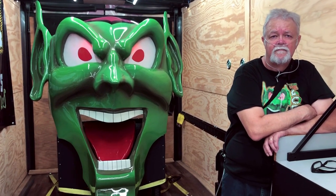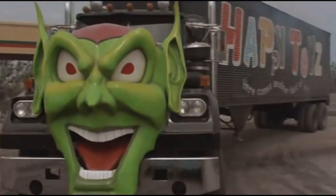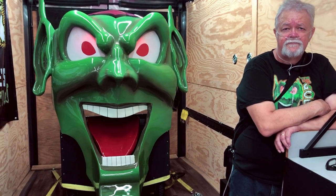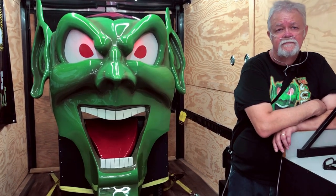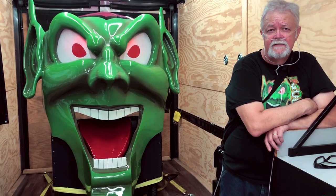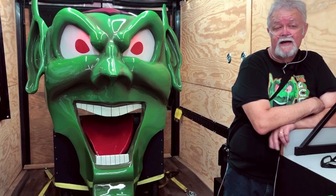This is the exact Goblin head that was used throughout the entire movie — the one you see circling the Dixie truck stop going after everybody. This is the only one used in the movie. There was a backup that was never used, and Stephen King stood in front of it and did the trailer — it's got black eyes instead of red.